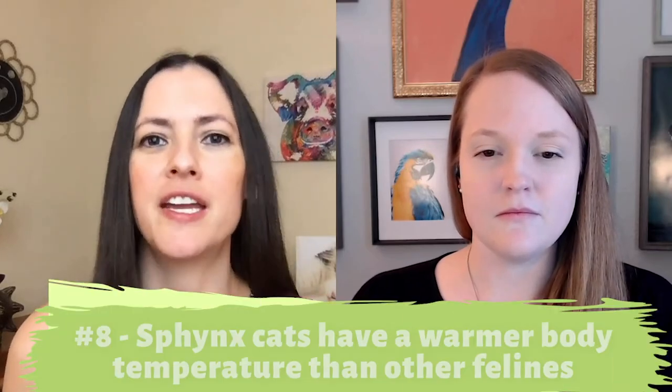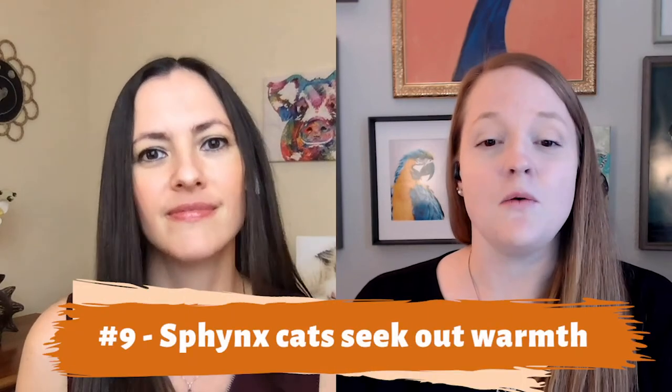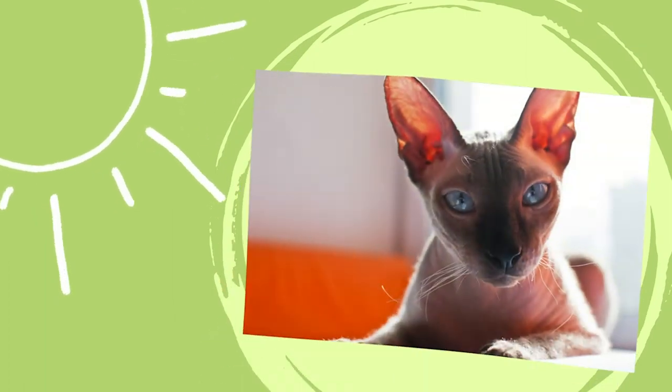Speaking of sun and warmth, Sphinx cats have a warmer body temperature than other felines. The average range for a cat's body temperature is anywhere from 99 to 102.5°F, and Sphinxes fall into the higher end of that range, sometimes registering a little over it. So it's important to check with your vet on what their average body temperature should be. And even though Sphinx cats run a little warmer, they love to seek out warmth — including heating pads, sun puddles, and even people, whom they think of as warm-blooded furniture.